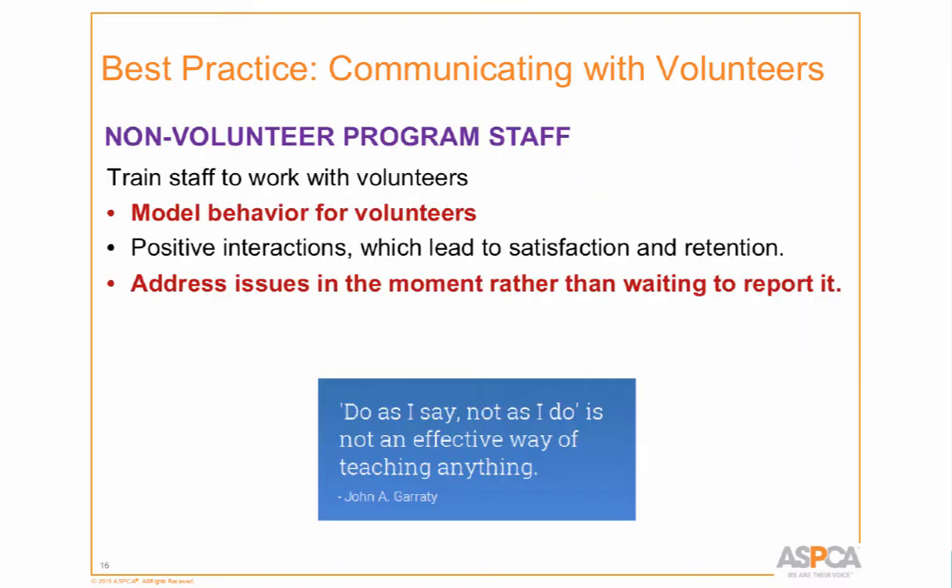One of my pet peeves is 'do as I say, not as I do,' which is not an effective way of teaching anything. We have to model for volunteers. When we tell them to wear PPE in the yellow room and staff run right in with no PPE, grab a cat, feed it, and run — and then a volunteer gets blamed for doing the same thing — that's my pet peeve. We have to model all the best behaviors. A volunteer would probably be terminated for carrying a puppy without a leash, so staff have to model that too.